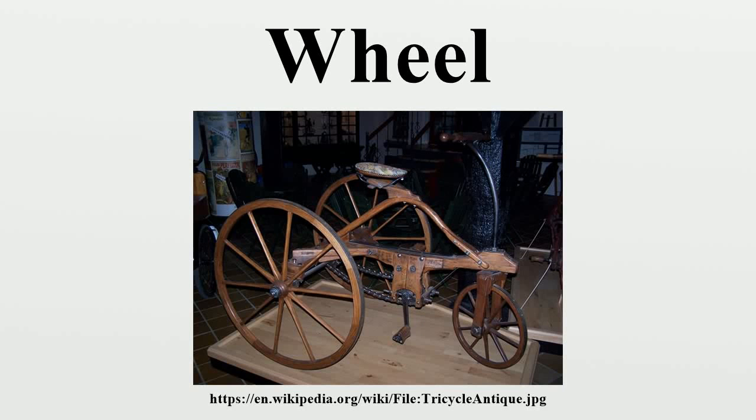A wheel is a circular component intended to rotate on an axle bearing. The wheel is one of the main components of the wheel and axle, which is one of the six simple machines. Wheels, in conjunction with axles, allow heavy objects to be moved easily, facilitating movement or transportation while supporting a load, or performing labor in machines. Wheels are also used for other purposes,